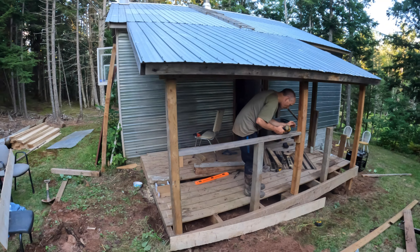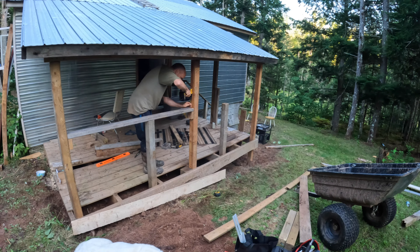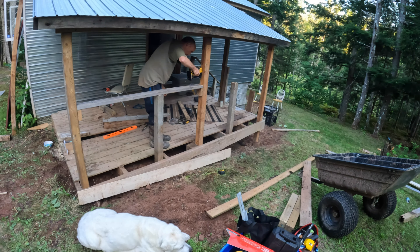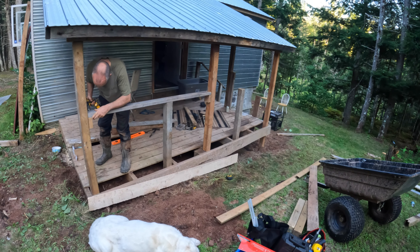We're getting some progress here on the front porch — the screen porch it's going to be. We just got this railing off and tore off some boards. We're building the frame for the boards down here. We're going to overlap. We're getting there. More to come.